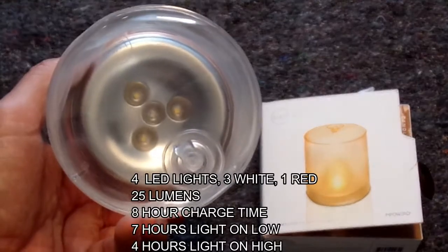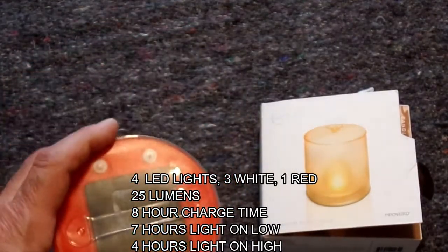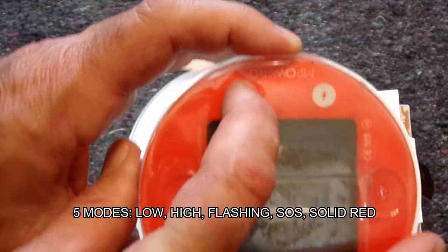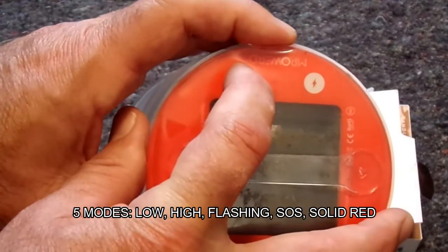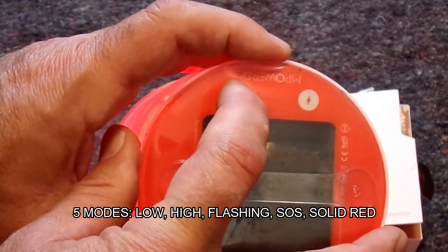There are 4 lights: 1 red and 3 white. They're all 25 lumens. There are 5 modes, and this is kind of cool. The light modes are low, high, flashing, SOS with both red and white light, and solid red.